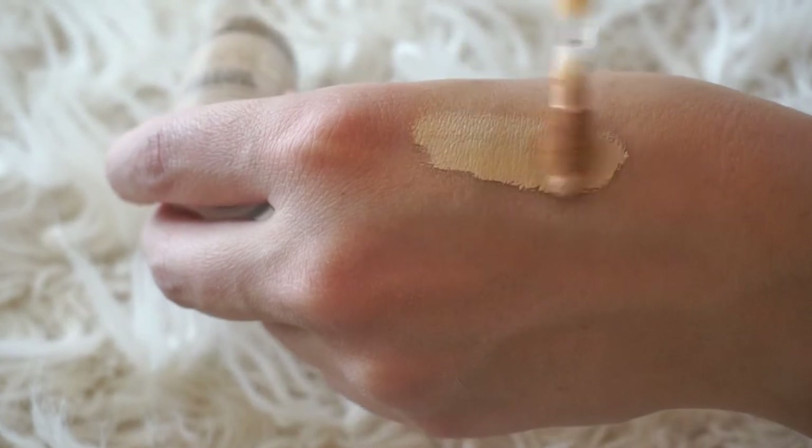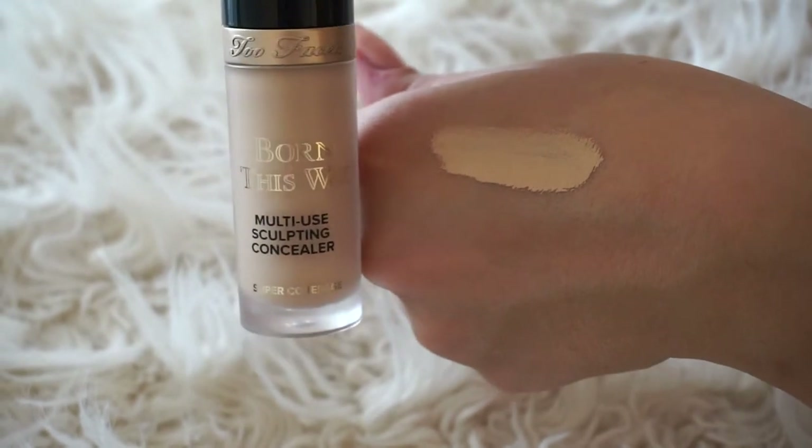I have dark circles so I need a concealer that really does the job. I believe in investing in certain makeup products where you need to — I'm not a fan of spending a lot on foundations since drugstore does the trick, but for concealer it's worth it. Comparing this to Tarte, a big pro is that this one has no scent at all, where the Tarte's scent is a con. I just thought, where has this been all my life?